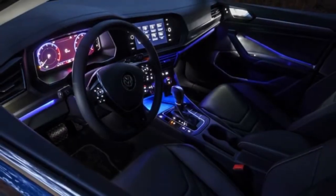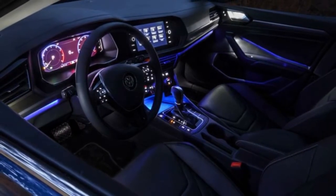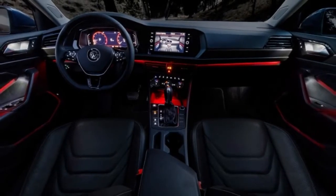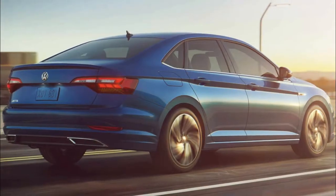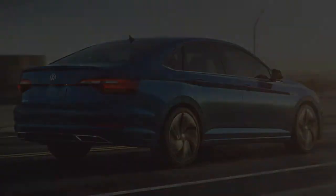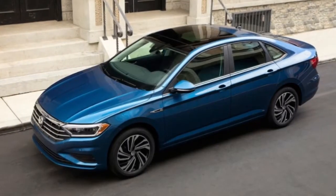As you can see, Volkswagen hasn't tried anything particularly daring with the Jetta's new look. The press release is quick to point out the coupe-like roofline, but the overall styling isn't nearly as sleek as the concept sketches we've already seen. Still, the 2019 Jetta is generally handsome, even if it's not a total design knockout.